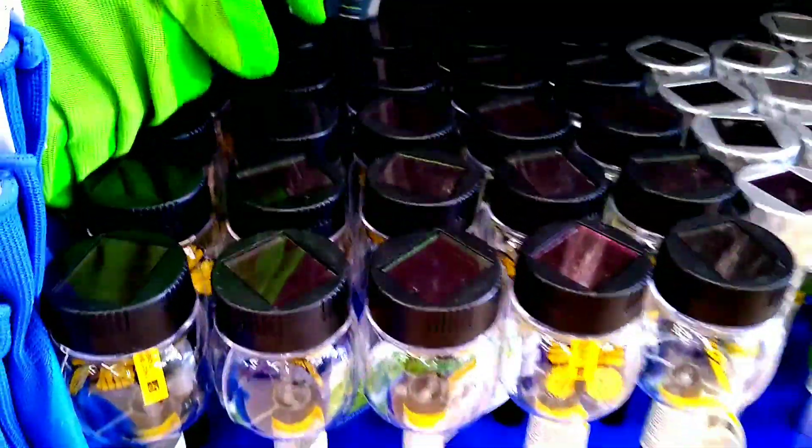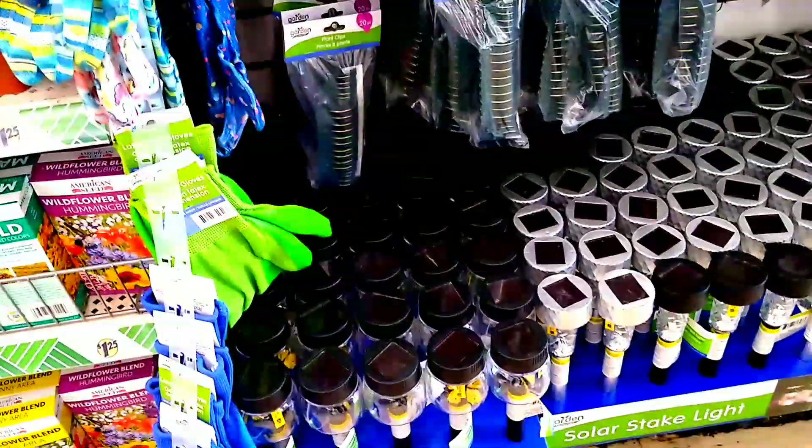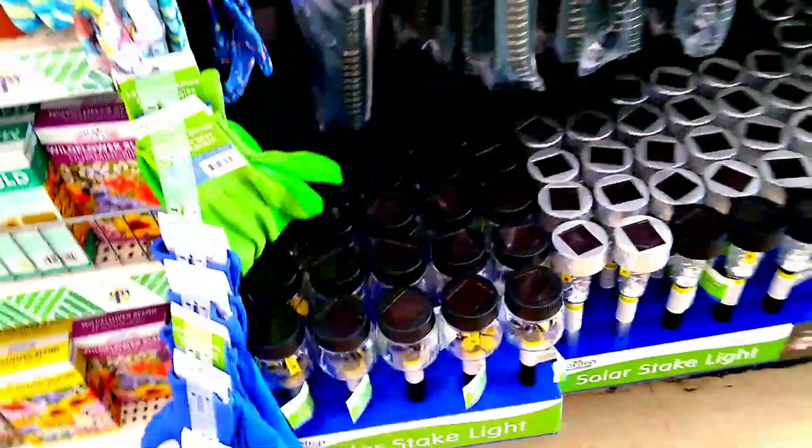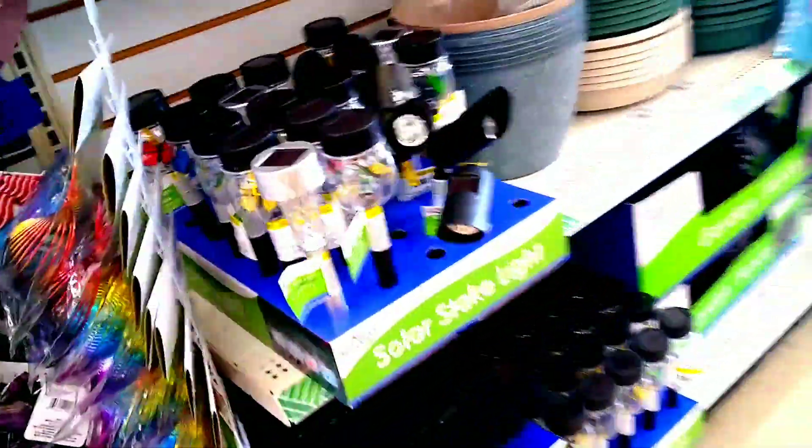They are really cute. I really love them, and my store was packed with them. They just put them out, so yeah, I'm already sure that the next time I go back there will be none. But I got mine.